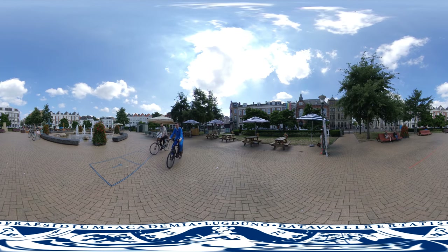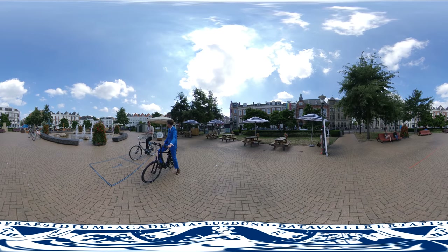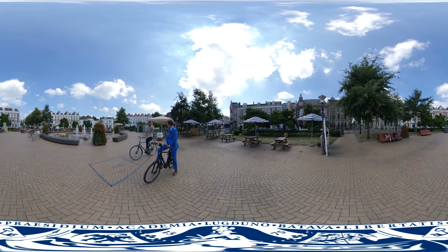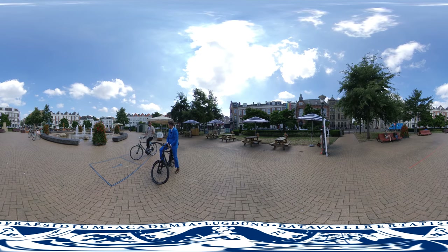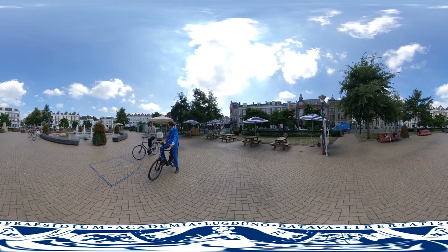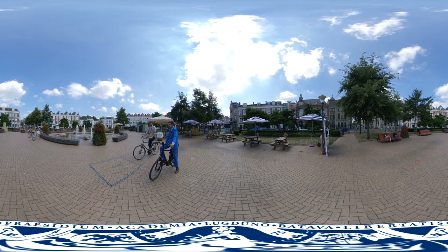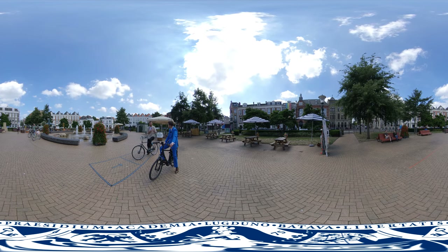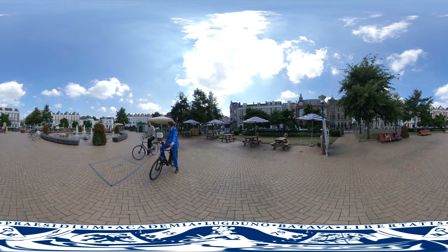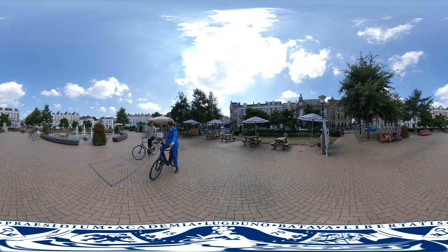The city center is really nice, but most students actually live in one of the neighborhoods around the city center. For example, here in Zeeheldenkwartier — it's a very nice neighborhood with a lot of cafes, bars, yoga studios. It's very popular amongst young people and expats, and actually I live here myself as well. All the neighborhoods around the city center basically have their own sort of identity. Some of them are very chic, some of them are very urban. It's nice to take a bike ride and just go around these neighborhoods and discover it for yourself.